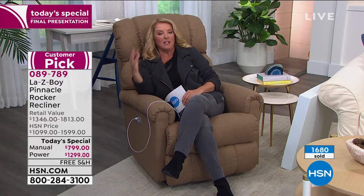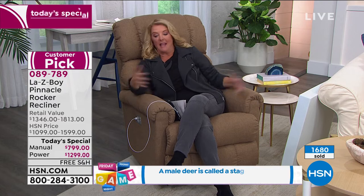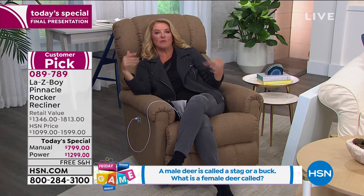You want something that's stylish, you want something that's comfortable, you want something that's going to last. And this will be the most fought-after chair in your home. The minute you sit in it, instantly, without even moving anything yet, you just start to melt. You just start to relax.